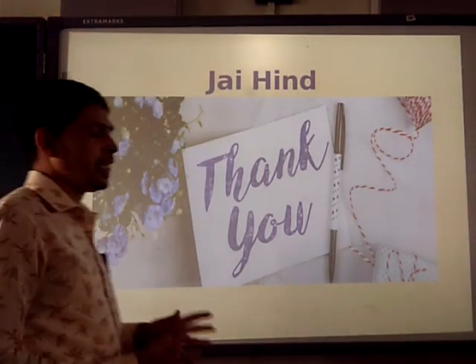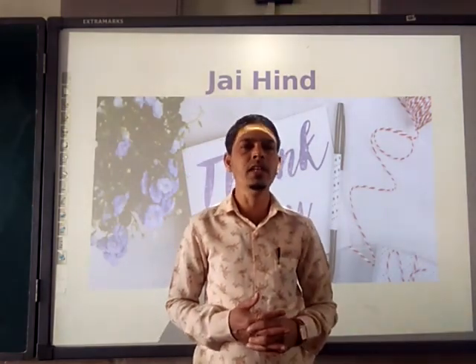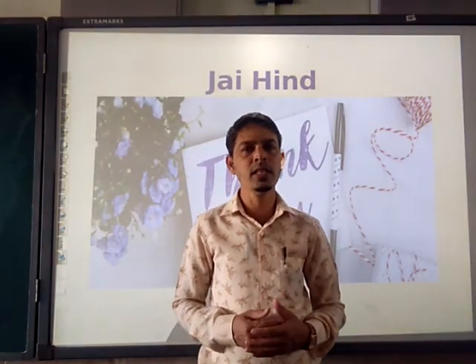We are ending this part here. In the next part we are going to see more from this chapter and do the question answers. Till then, be safe.